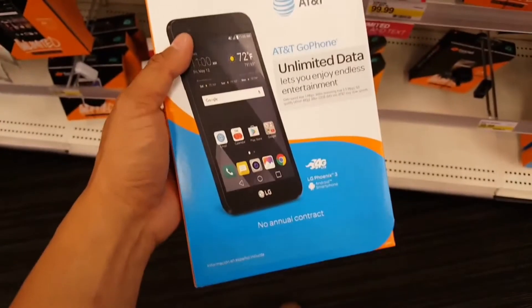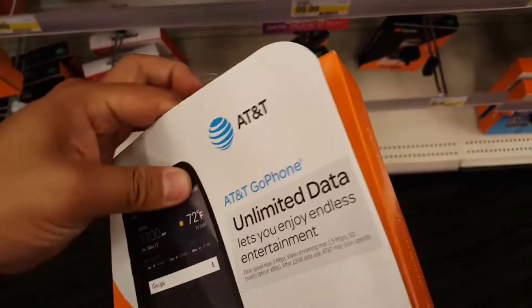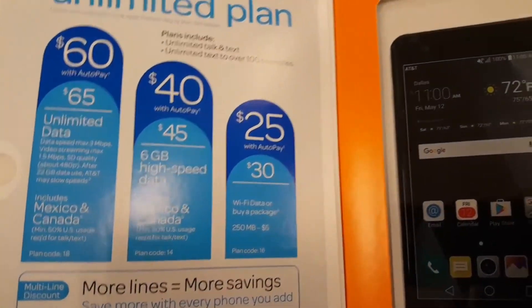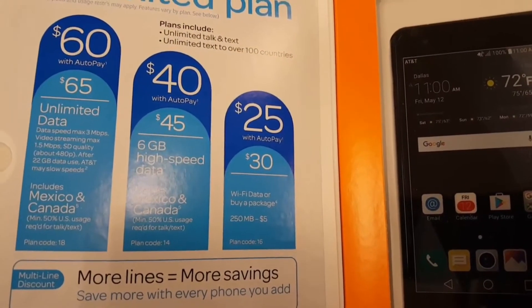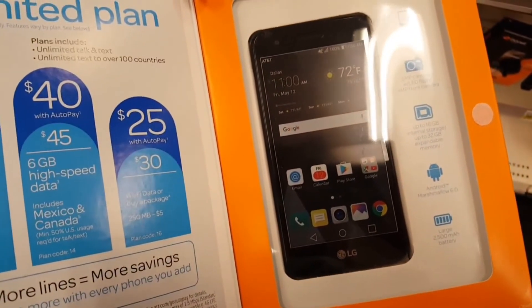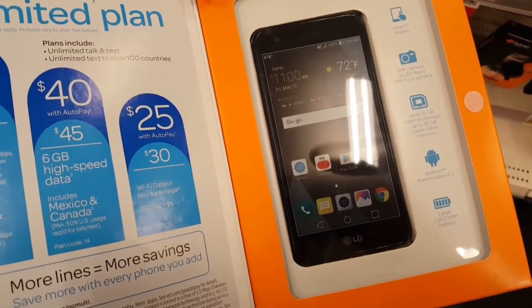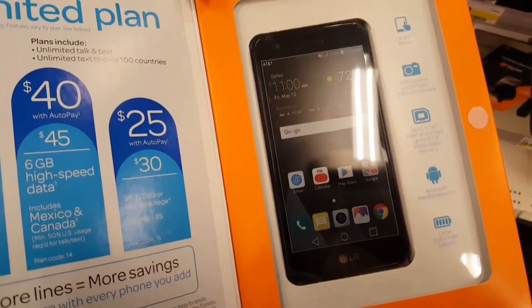This goes for about $79 at Target — it seems like a decent phone to me. As far as the plan is concerned, if you don't want a contract, it's an okay plan. But contract plans these days, you might be able to get either the same price or less. A lot of people get these phones because they don't have credit or they're not really into signing up contracts with a carrier. But these phones are pretty decent these days.